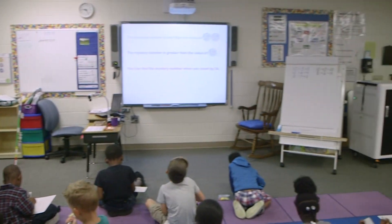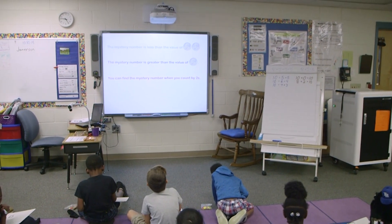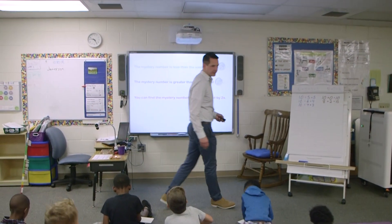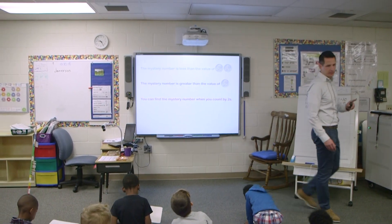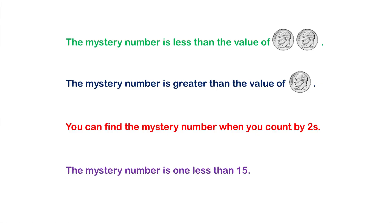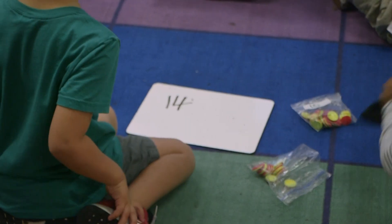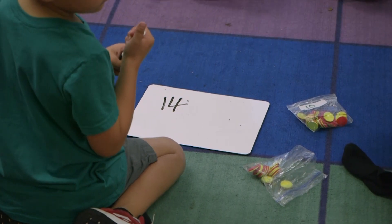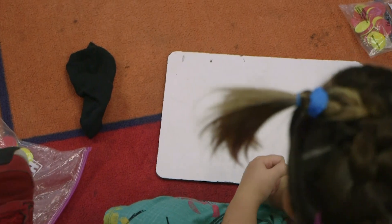I'm going to give you one more clue. And if you want to change and make your final prediction after this clue, you can make one more change. Ready? The mystery number is one less than 15. Write down your prediction. The mystery number is one less than 15.